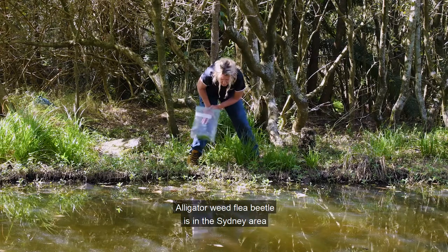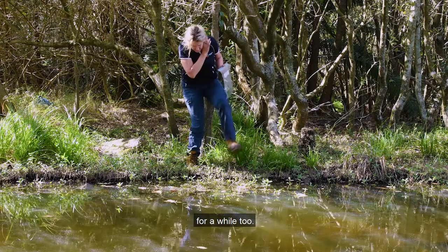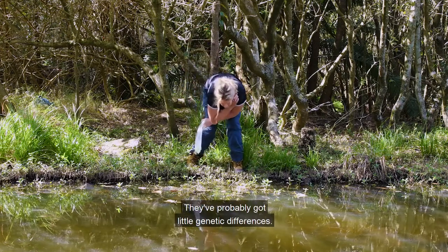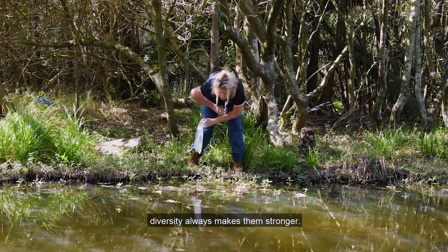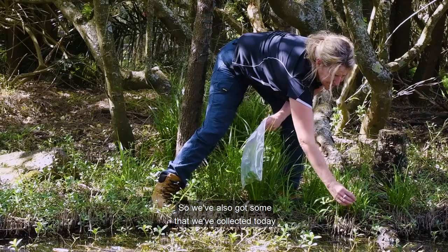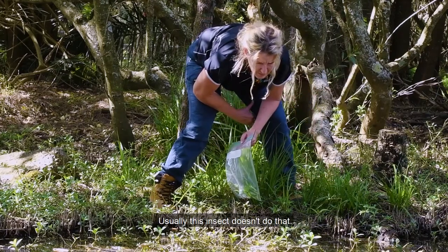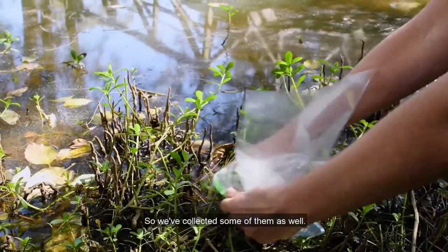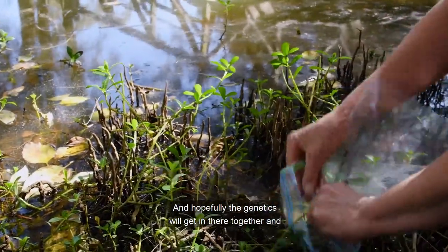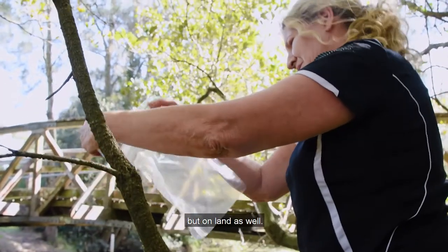The Alligator Weed Flea Beetle is in the Sydney area, but because it's been up here on the Central Coast for a while, they've probably got little genetic differences, so it's good to get them together because genetic diversity always makes them stronger. We've also collected some today that are actually surviving on dry ground — usually this insect doesn't do that — so we've collected some of them as well, and hopefully the genetics will come together and they'll start attacking the weed not just on water but on land as well.